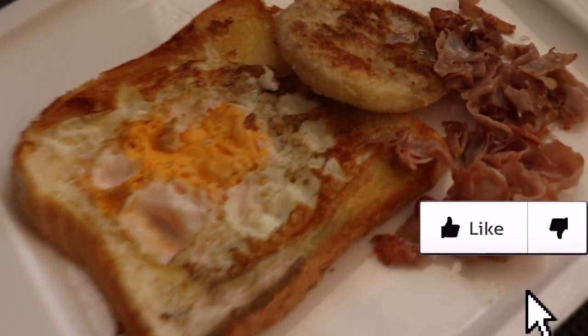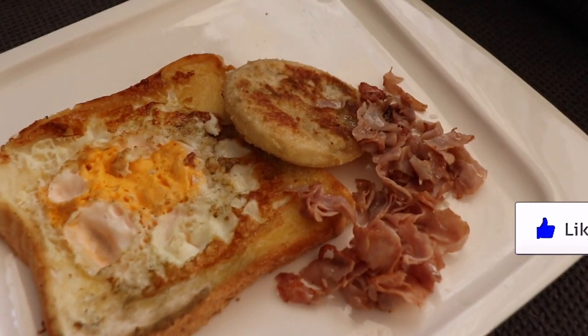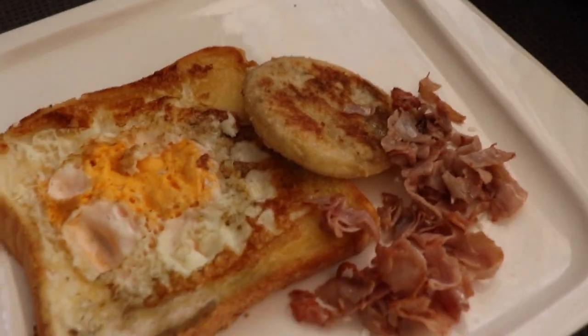And there we have it — my lunch. I swear it tastes better than it looks, it's a bit of a mess right now. Two hours later...